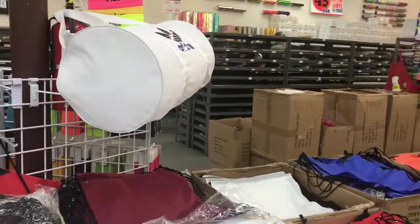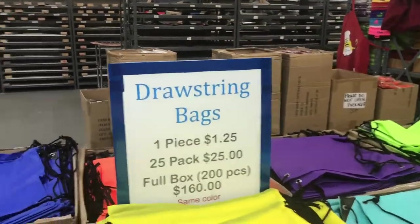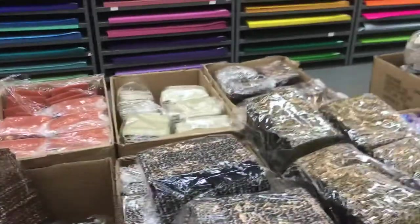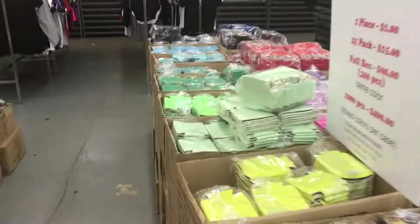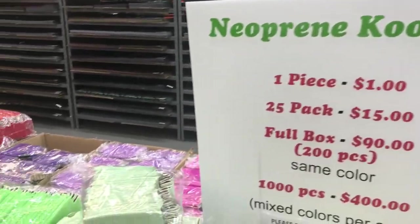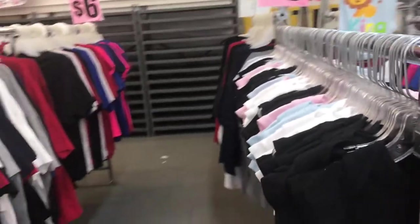You can also purchase these little drawstring bags in different colors that you can customize, or coasters, koozies — that's what they call them. They got shirts in here too but I wouldn't buy those — they're expensive at six dollars.